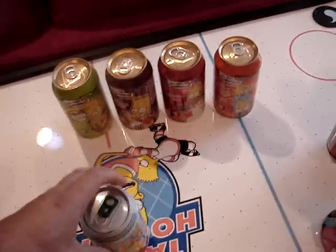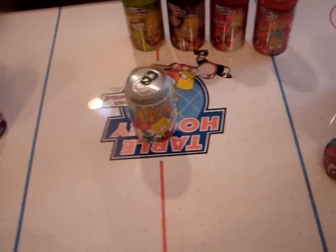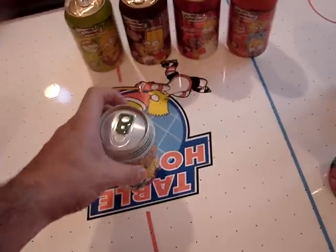I've got something in the works where I'm going to get a can of Simpsons Clear Crystal Cola from Australia, unopened. A guy named Mike is hopefully going to ship that to me soon, and I should be getting that very shortly. I want to say thanks to Mike for that.